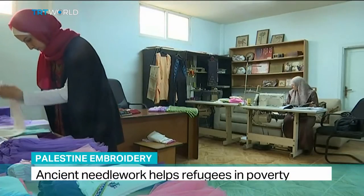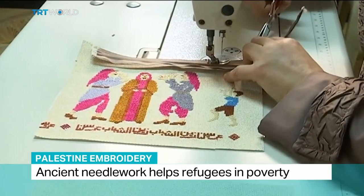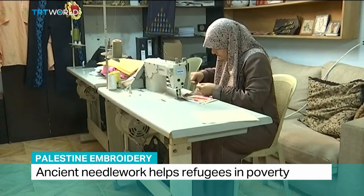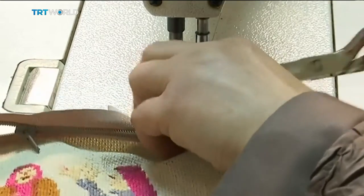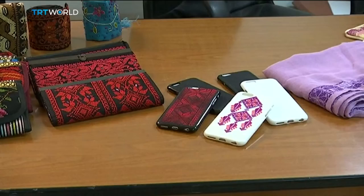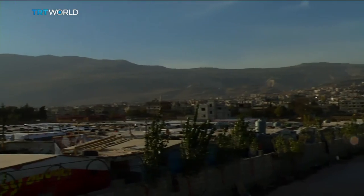These painstaking stitches have been made by Palestinian women for generations. When this embroidery was sewn by hand, completing one dress could take from a few months to more than a year. They were once used to adorn villagers' garments and headdresses, but today you can find the classic triangular patterns of Tatreez on everything from shoes to cell phones.